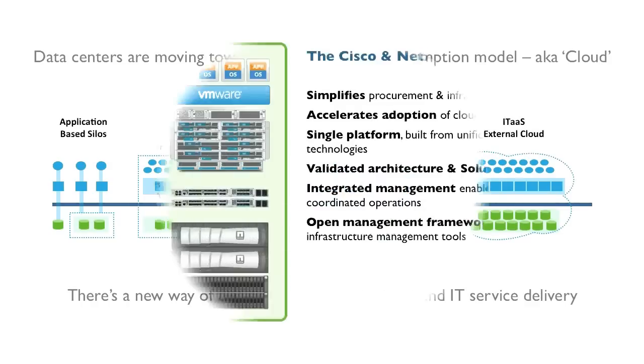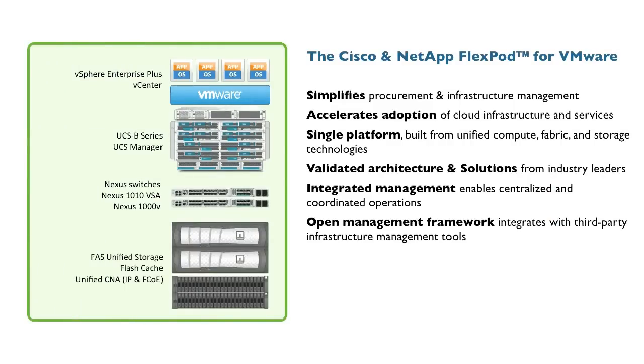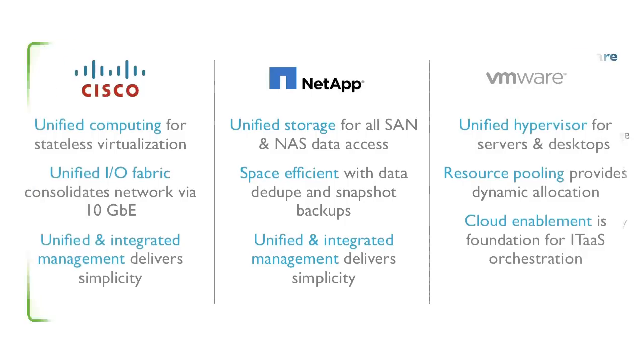To meet this need, Cisco, NetApp, and VMware have created FlexPod, a flexible architecture package designed to accelerate your IT transformation to a cloud-based infrastructure by providing precise compute, networking, and storage. FlexPod is a cloud platform built specifically with tightly integrated unified compute fabric, storage, network, and hypervisor technologies that let you scale to meet the largest data center requirements while reducing both operational costs and capital expenditures.